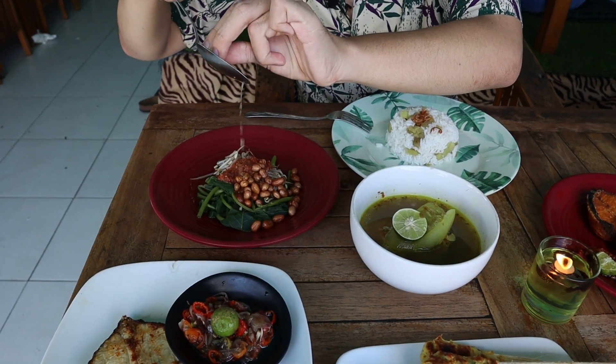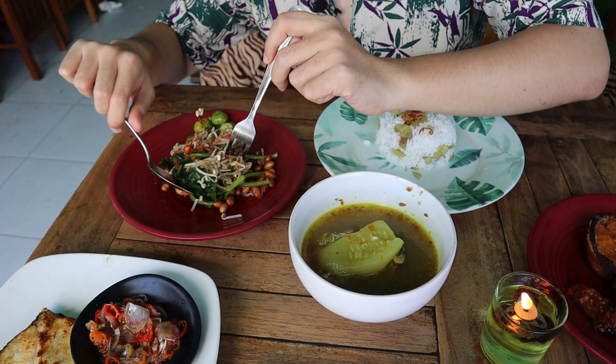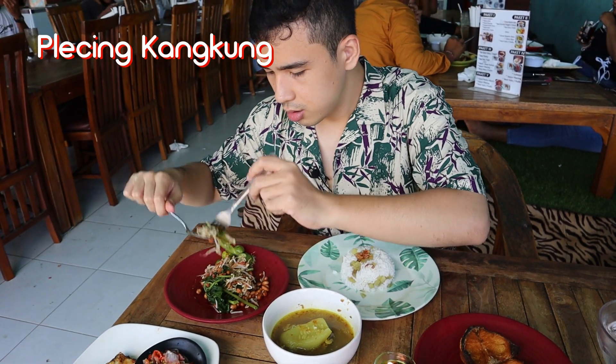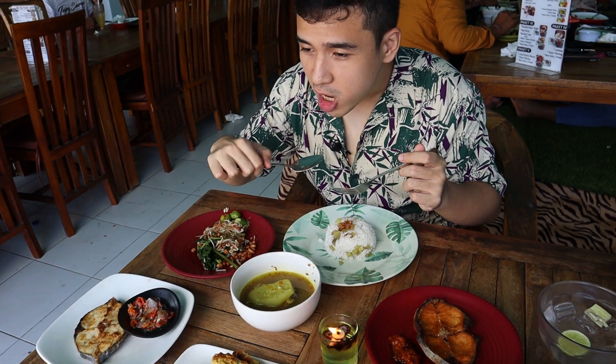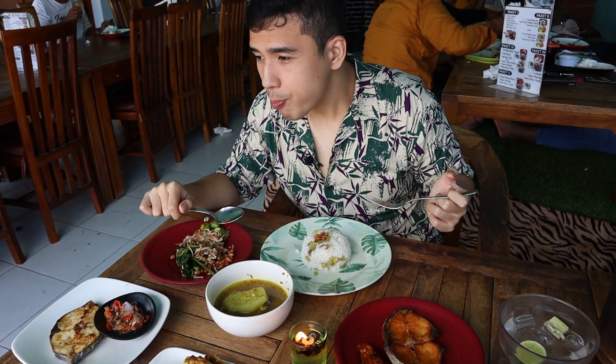Alright guys, our food is here. Before we start, let's just squeeze some of these limes to get that bit of tanginess in there. Let's start with the Pleceng Kangkung. These are usually served cold — nice bit of crunch from the peanuts and also the sourness and spiciness from the bumbu, from the seasoning. It's very refreshing, makes a really good appetizer.